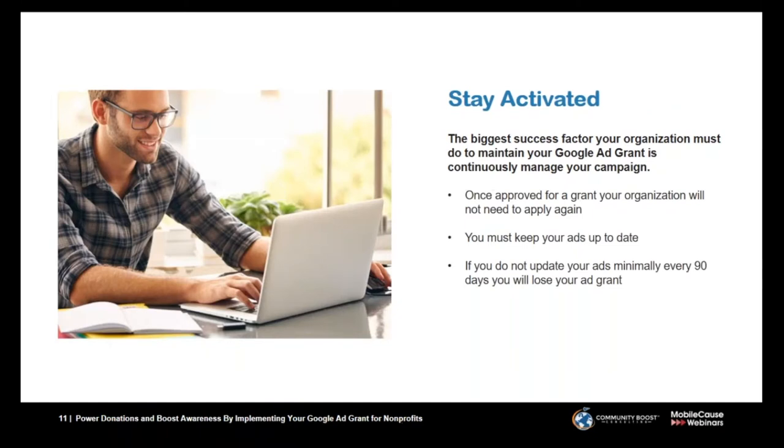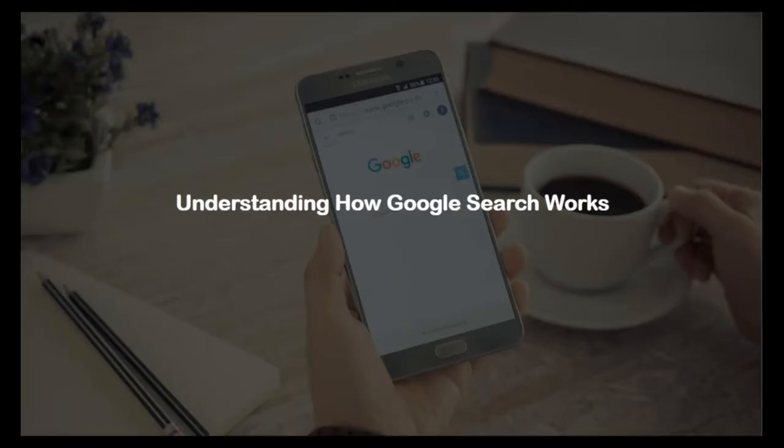To maintain and keep your Google Grant activated, Google wants you to be in AdWords and optimizing your account as much as you can. One of the main requirements is that you need to log into AdWords at least every 90 days and do some sort of optimization. If you're doing that, you do not have to reapply — there's no annual application. It's really about monitoring that you are active and continuing to leverage this channel.